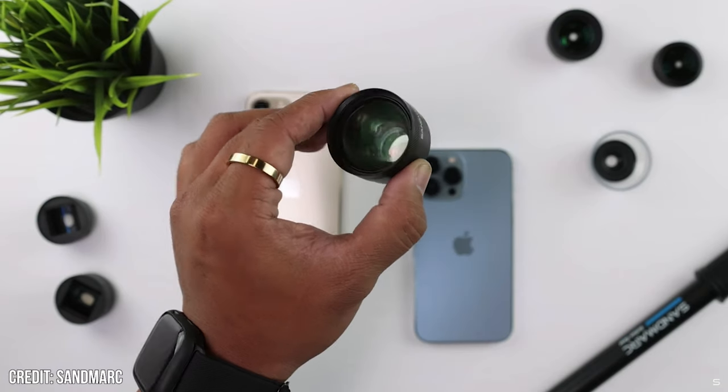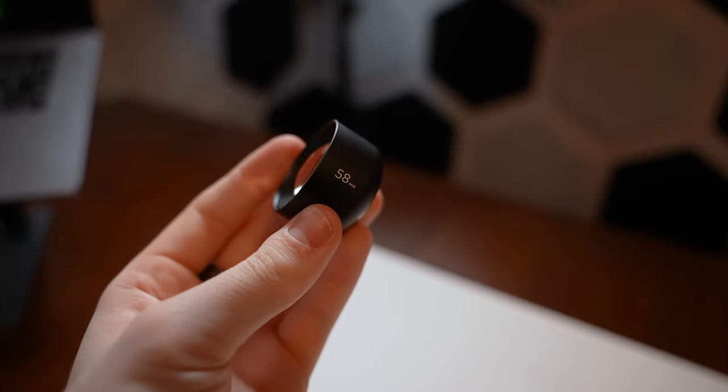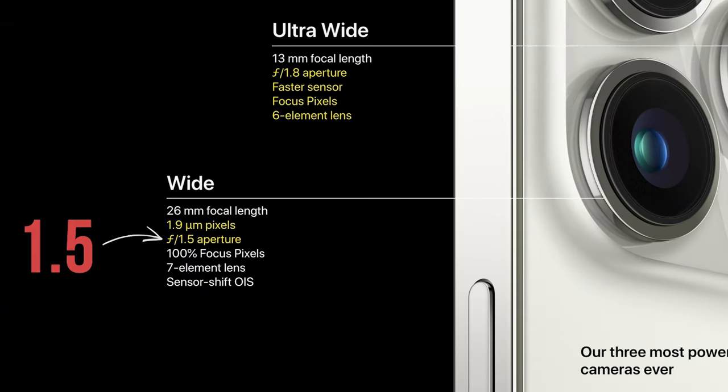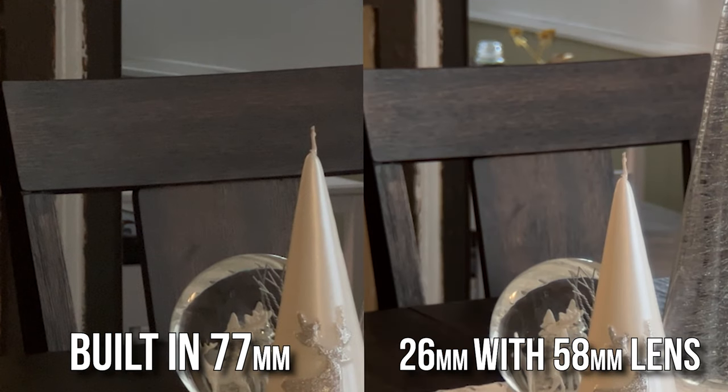So circling back to the main topic: lenses are still somewhat relevant in 2022 because instead of relying on the somewhat bad built-in telephoto camera, you can buy a telephoto smartphone lens and place it over the main camera, which modifies the focal length to appear more zoomed in while retaining the higher quality of that more advanced camera. Take a look at these two shots: on the left, the built-in 77mm telephoto camera; on the right, a third-party 58mm lens placed over the main 26mm camera, giving a more zoomed-in shot. Comparing the two, it's undeniable how much better the shot with the third-party lens looks.